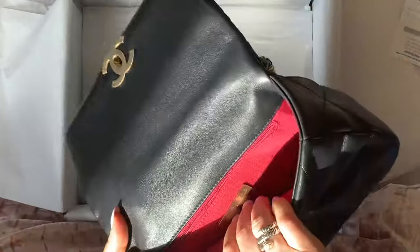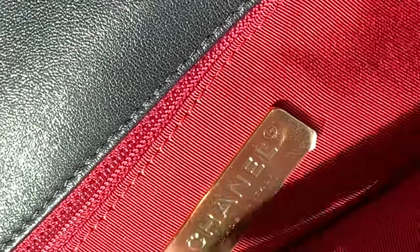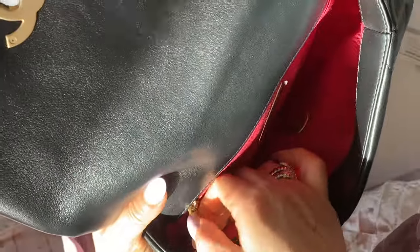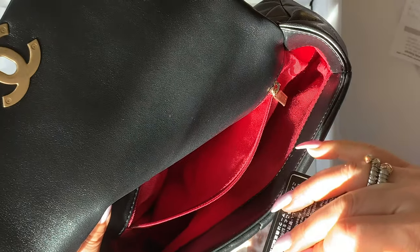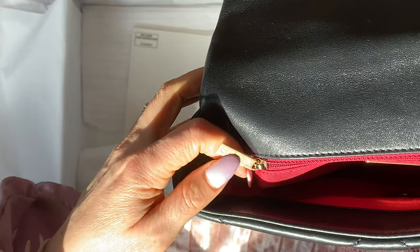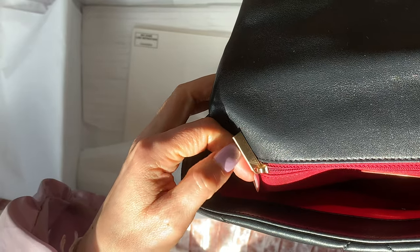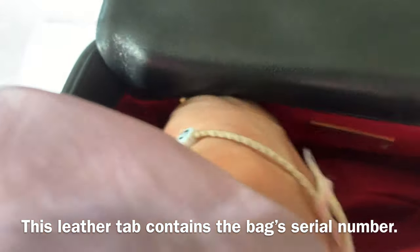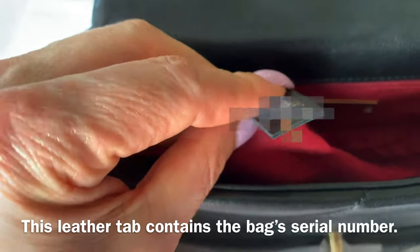Inside the bag we can see it brings some papers to fill it up. There is fabric in red — a very rich red that I really like. It also has a metal plate that says 'Chanel, made in Italy,' and then a zipper for a side pocket. Here we have the authenticity card. The zipper has 'Chanel' written in letters right on it. It also has a little tab with some numbers inside the bag.